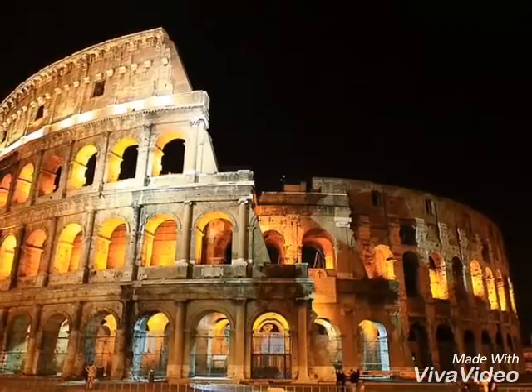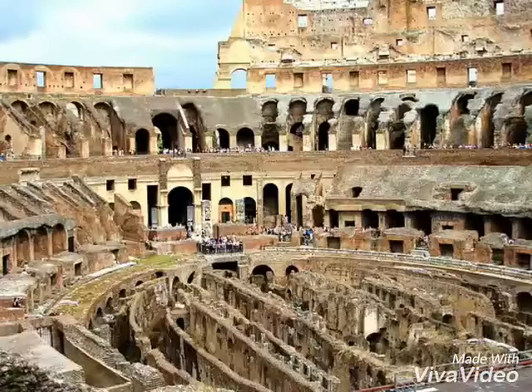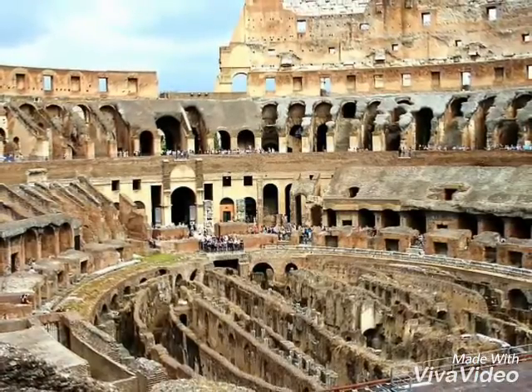This is known as the Flavian Amphitheatre because it was built during the Flavian dynasty between 72 AD and 80 AD.